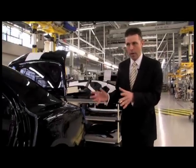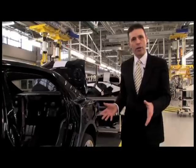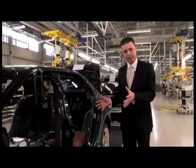Each car is individual, and you can see from the layout — from the point of view of interior and exterior colours — the amount of variation that we can get at this build stage.